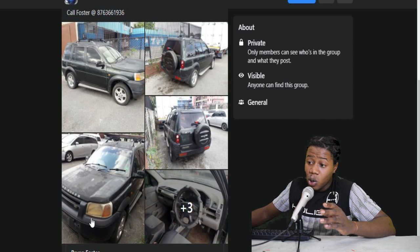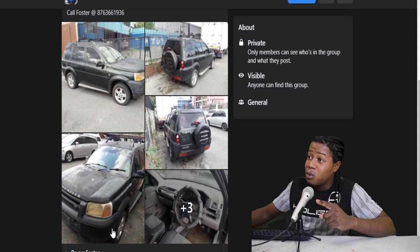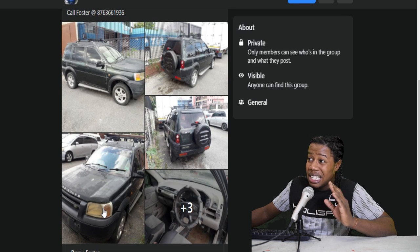So here we have a year 2000 Land Rover. We have shown this vehicle on this channel before. I don't know if it's the case where the person who bought the vehicle is now selling it, or someone else. Even though the price is $250,000, I don't even want to show this car. We are going to move on to the next one.